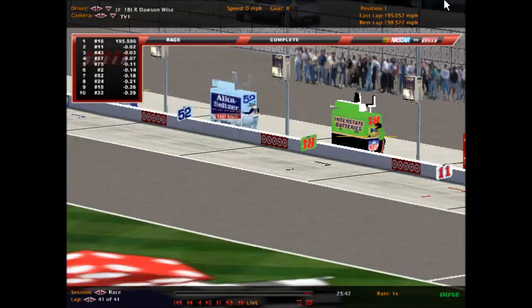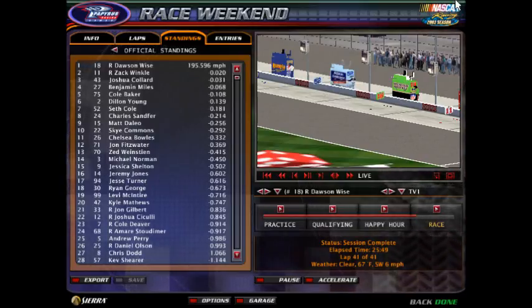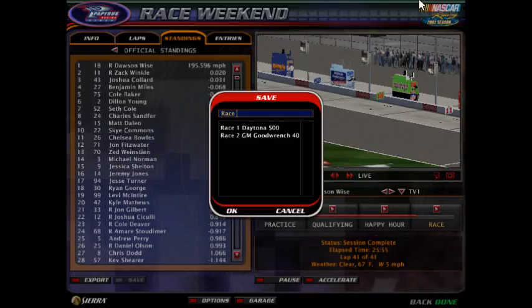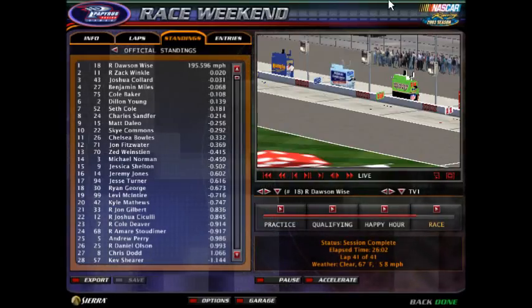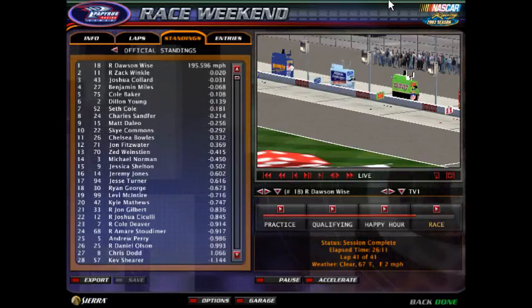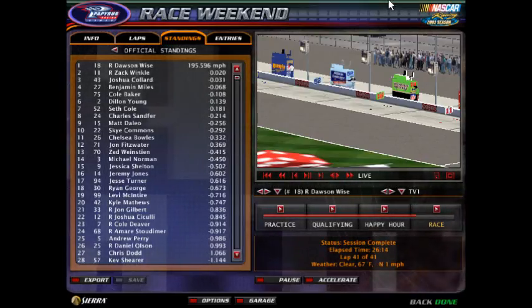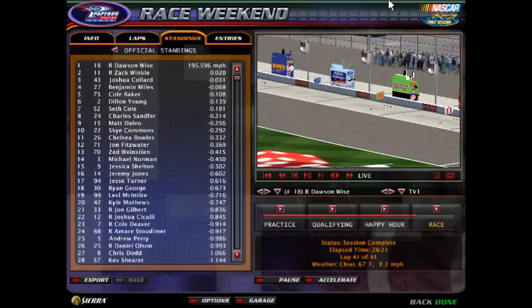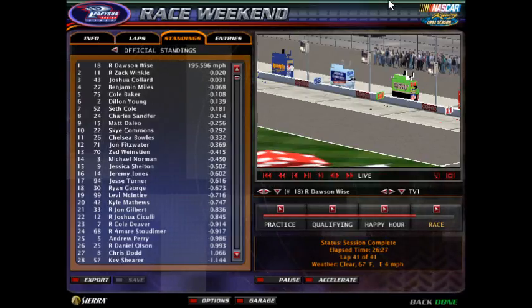Fifth was Cole Baker, sixth Dylan Young, seventh Seth Cole, eighth Charles Sanford, ninth Matt Dalio, tenth Sky Commons. Chelsea Bowles, the pole sitter, ends up eleventh — a great run for her. Twelfth was Jonathan Fitzwater, Zed Weinstein thirteenth, Michael Norman fourteenth, Jessica Shelton fifteenth, Jeremy Jones sixteenth, Jesse Turner seventeenth, Ryan George eighteenth, Levi McIntyre nineteenth, and Kyle Matthews comes home twentieth.